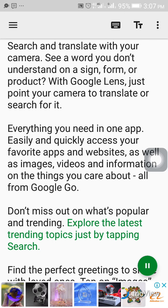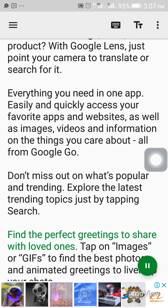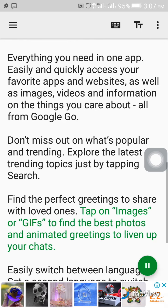Explore the latest trending topics just by tapping search. Find the perfect greetings to share with loved ones — tap on images or GIFs to find the best photos and animated greetings to liven up your chats.